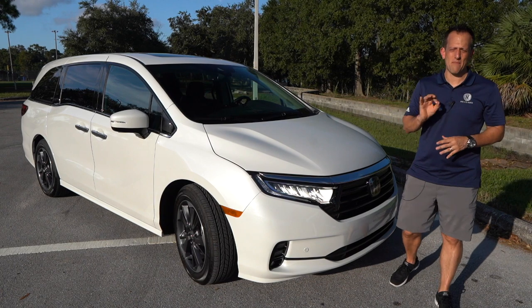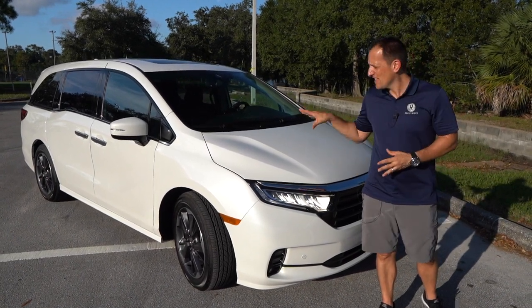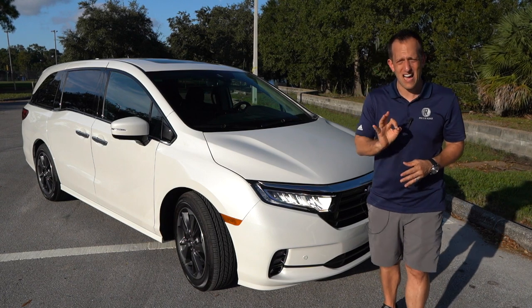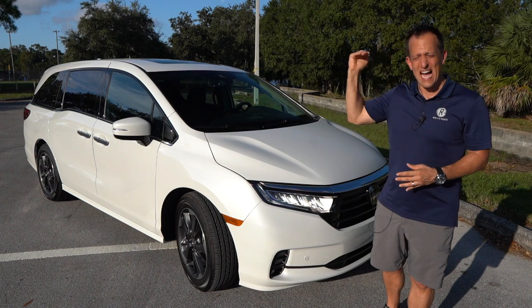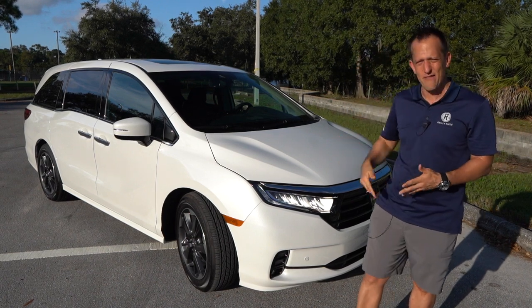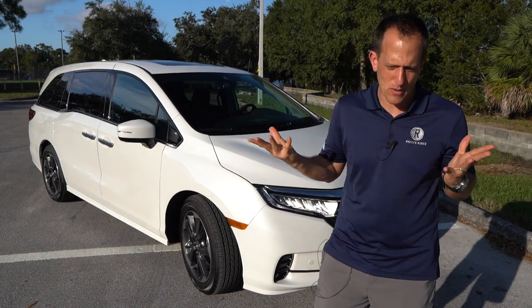Hey guys, what's up? It's Joe Rady from Rady's Rides. I'm at one of my favorite undisclosed locations because we have an icon. This is a 2021 Honda Odyssey — our particular one is the top Elite trim. Before we dive into this refreshed and updated people mover, let's talk about what's going on here.